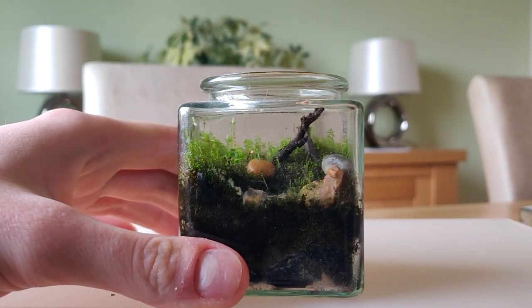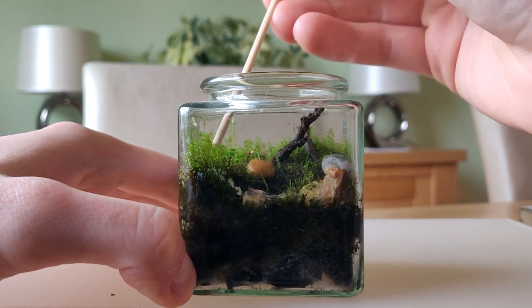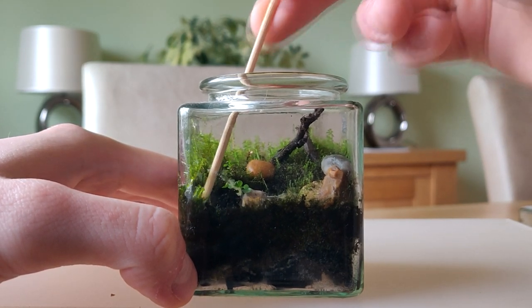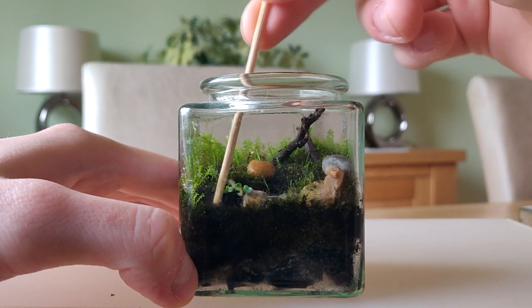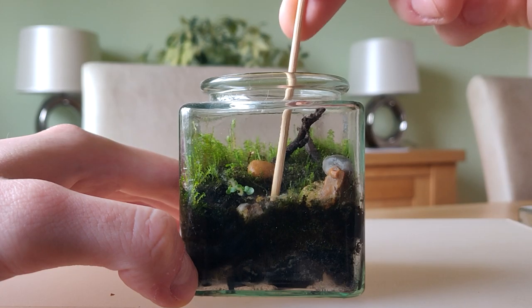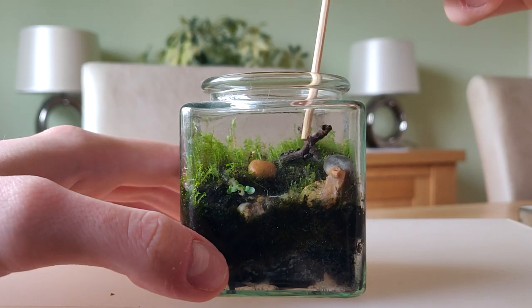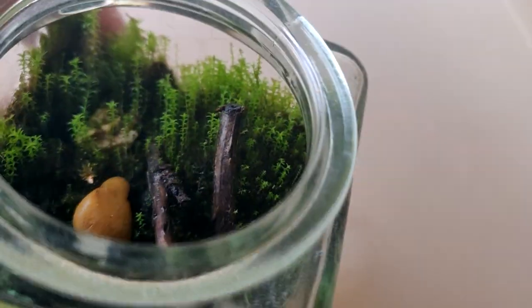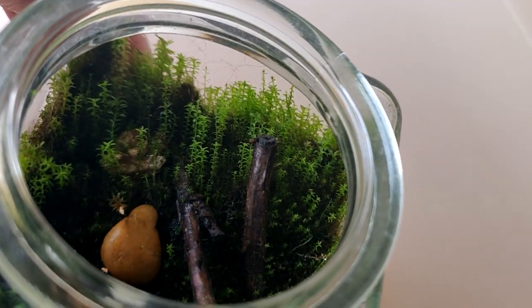A quick tip for you all when making your own projects: make the substrate at the front lower than the back. This makes the terrarium — or fish tank or ecosphere or whatever you're making — look bigger than it actually is. So I did push down the soil at the front as it had started to climb with the moss. But that was it really, I didn't want to touch it too much — I just want to leave it and see what it grows into.